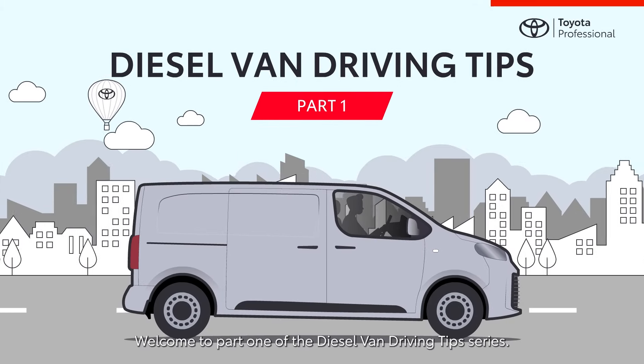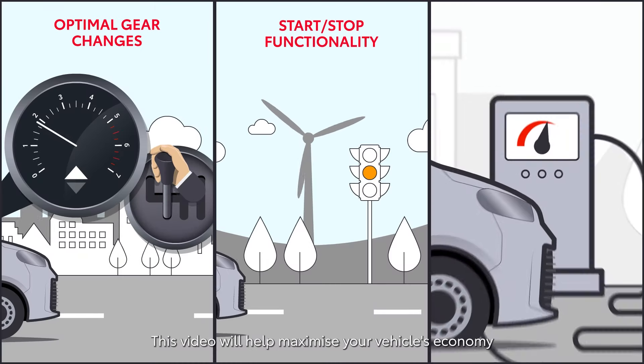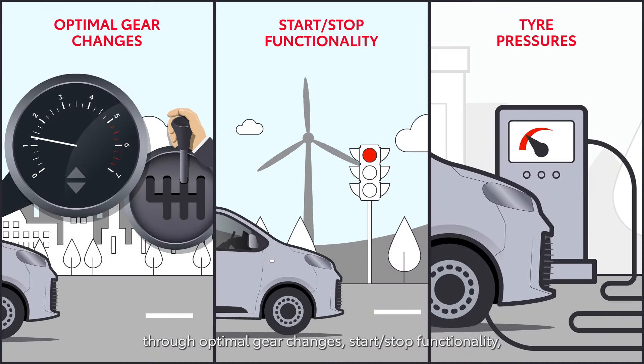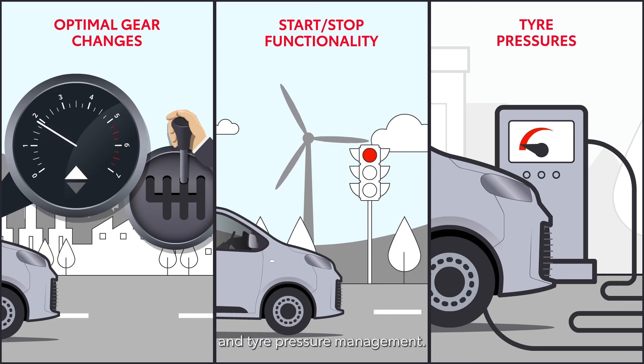Welcome to part one of the diesel van driving tip series. This video will help maximize your vehicle's economy through optimal gear changes, start-stop functionality, and tire pressure management.